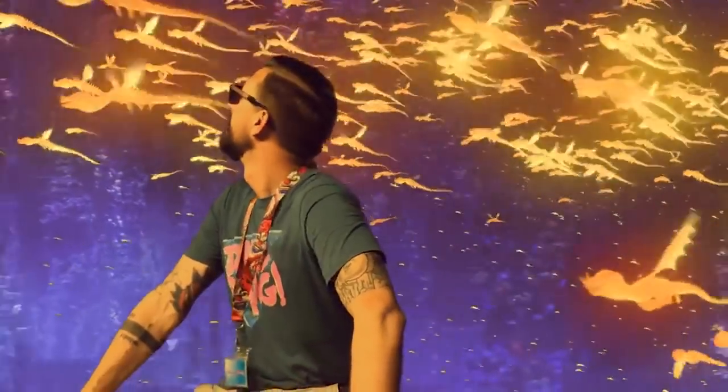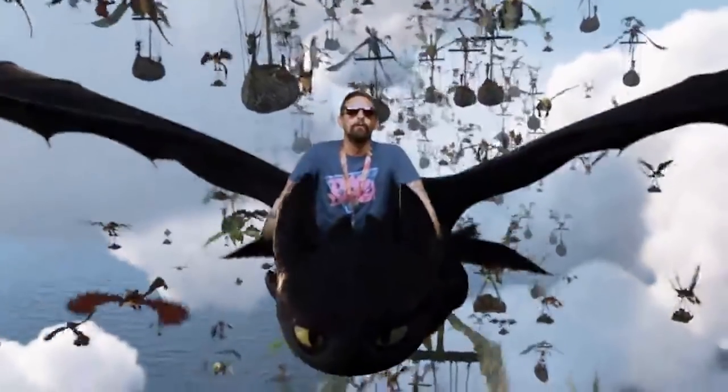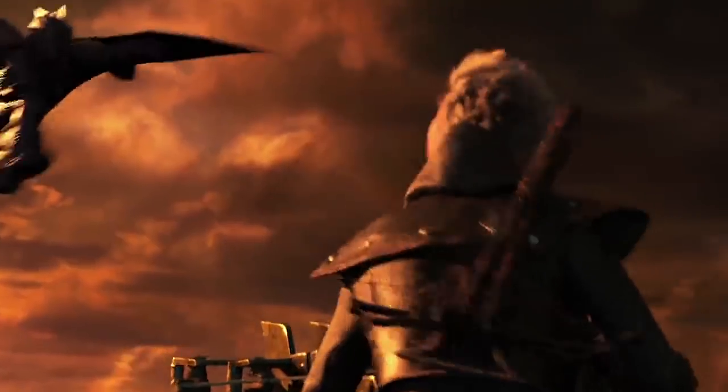The video looks great — it's a hidden dragon world and we have to fight for their freedom.